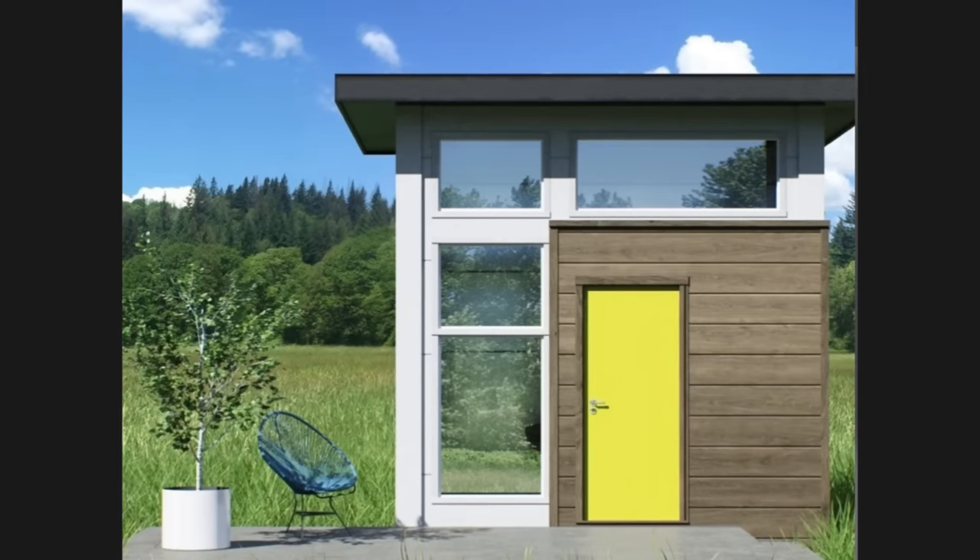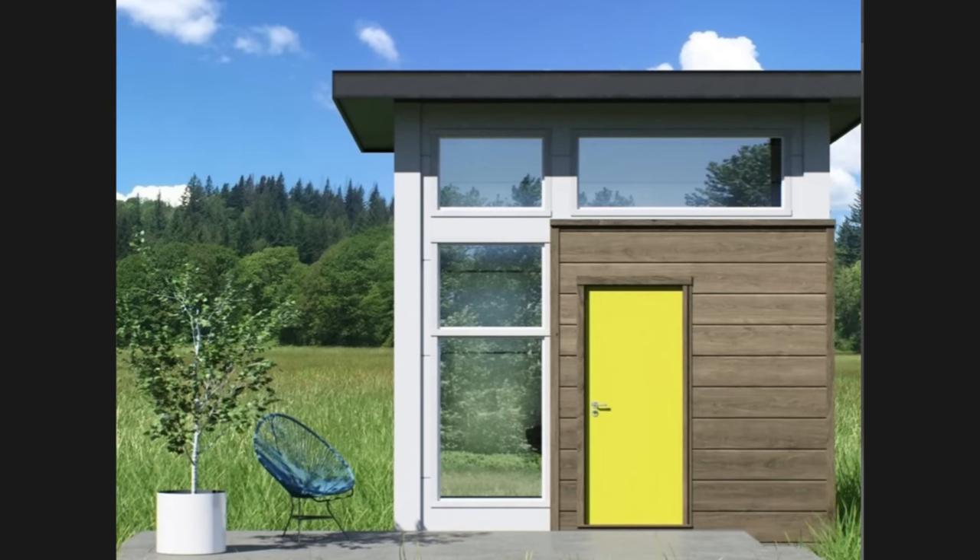Welcome back, my name is Kerry and today I'm going to show you an affordable prefab home that ships all over North America.